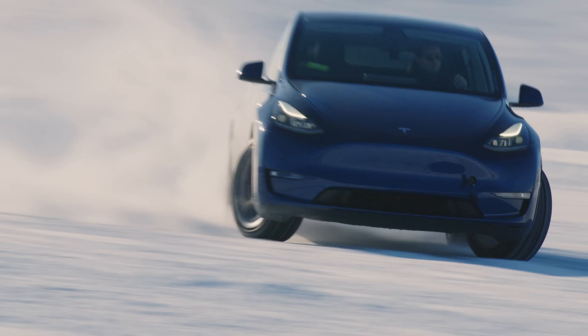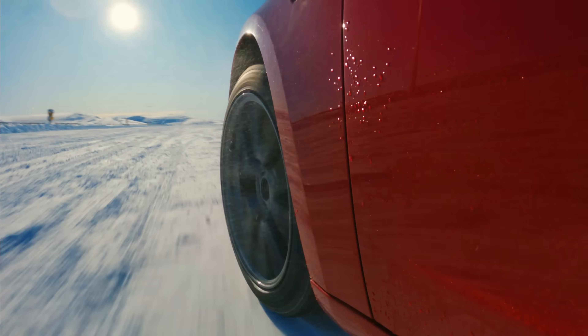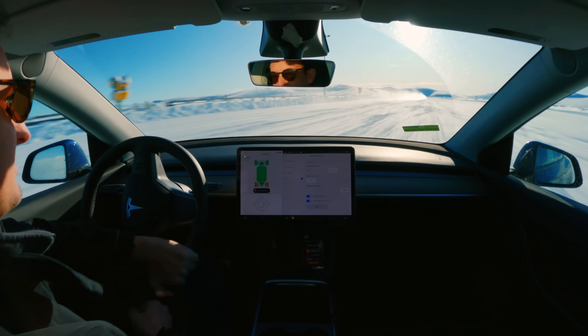I'm a test engineer for Tesla. My name is JD Price and we're out here in New Zealand working on Model Y Track Mode, a new development for the Model Y Performance Package.